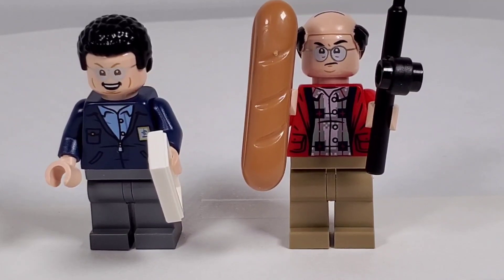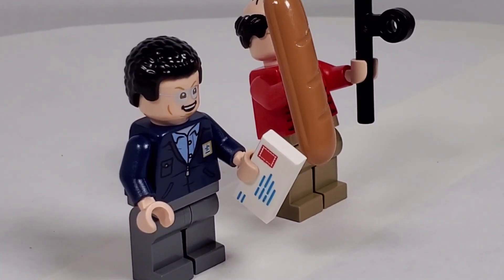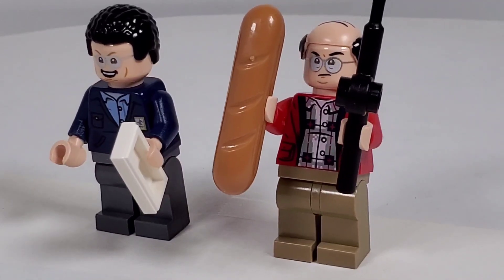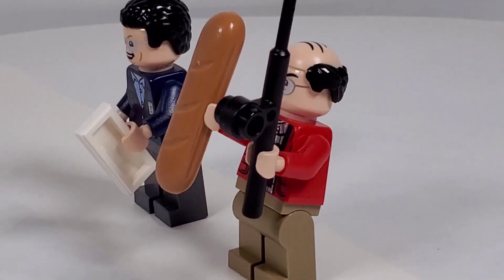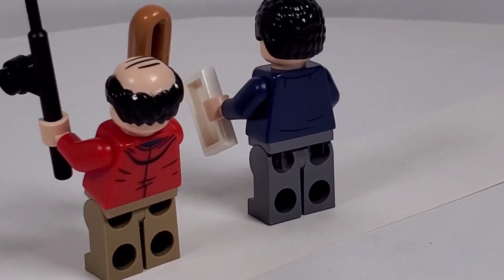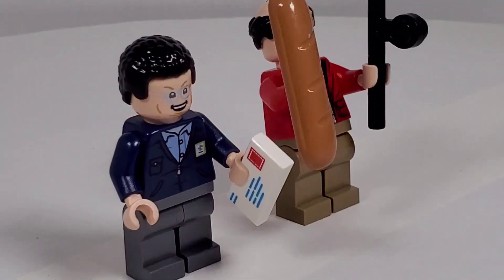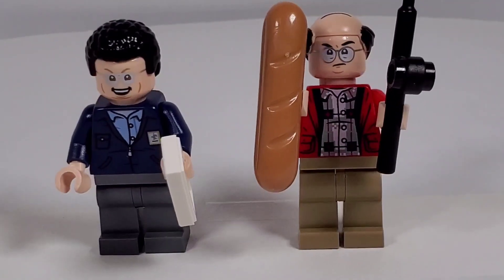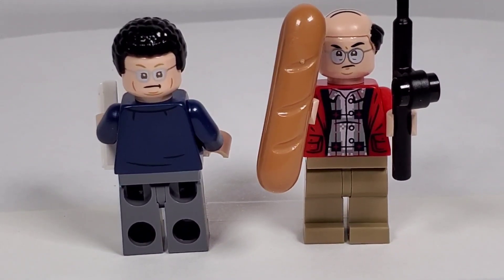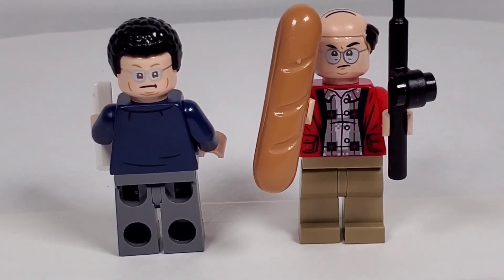Here we have Newman and George, and they look pretty much like their characters. Newman is in his post office uniform and he's carrying a letter. Then there's George - I don't know the reference with the bread, I'm sure it has something to do with one of the episodes, and the fishing reel too. Look at George's hair piece - it's really cool, kind of the balding horseshoe hairdo. I don't know if that's a new piece or maybe a new print. George doesn't have an alternate face - that's the face you get for him. Newman has a more irritated face. These minifigures are fantastic.